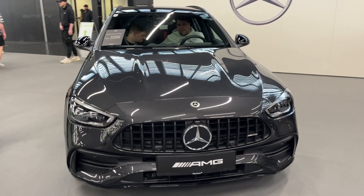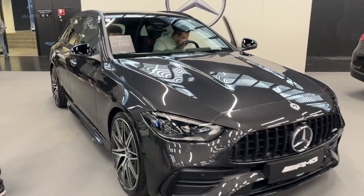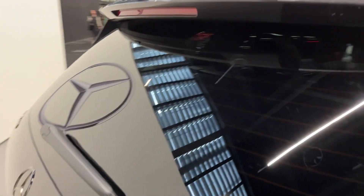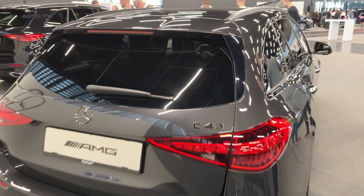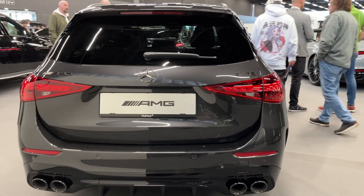The 2023 Mercedes C43T model AMG represents the epitome of luxury and performance, combining the best elements of the AMG lineup with the practicality and elegance of the C-Class. This new model brings together the versatility of a wagon and the exhilarating driving experience that has become synonymous with the AMG brand.